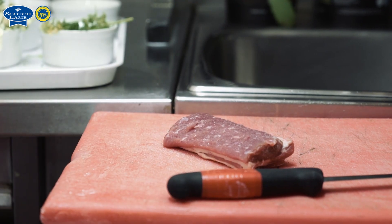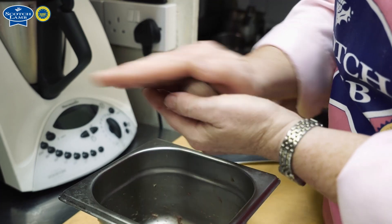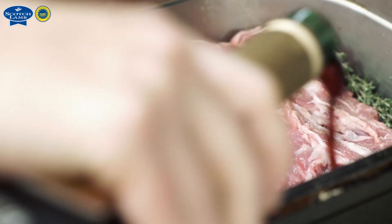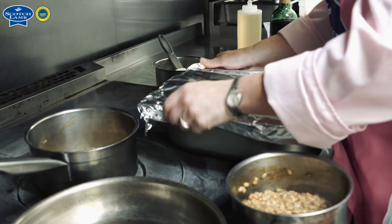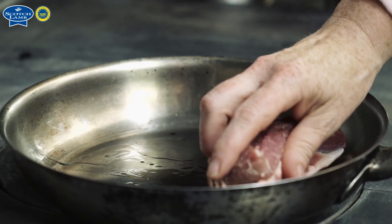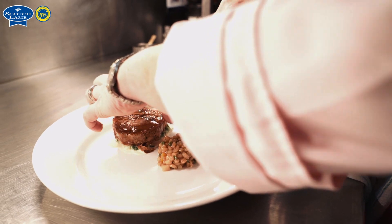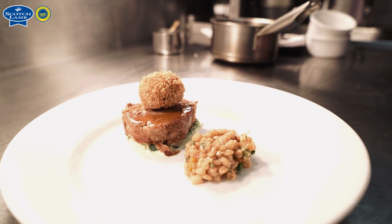The bonbon is just flaked-down shoulder and shank meat mixed with some herbs and spices, crisped up with a wee breadcrumb coating. The boned and rolled shoulder is 10-hour braised, rolled and then sliced, warmed back through with some jus, sitting on some creamed cabbage and mint. The loin part of the dish is pan-seared with some herbs. For plating, the rolled shoulder sits on creamed mint cabbage and the bonbons are sat at the side with red wine lamb jus.